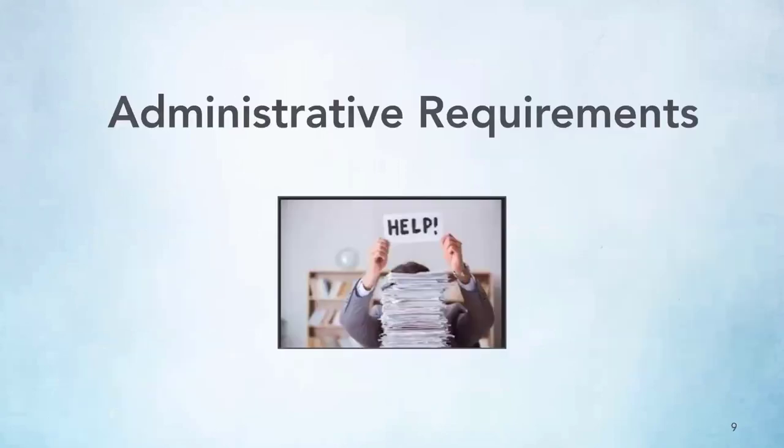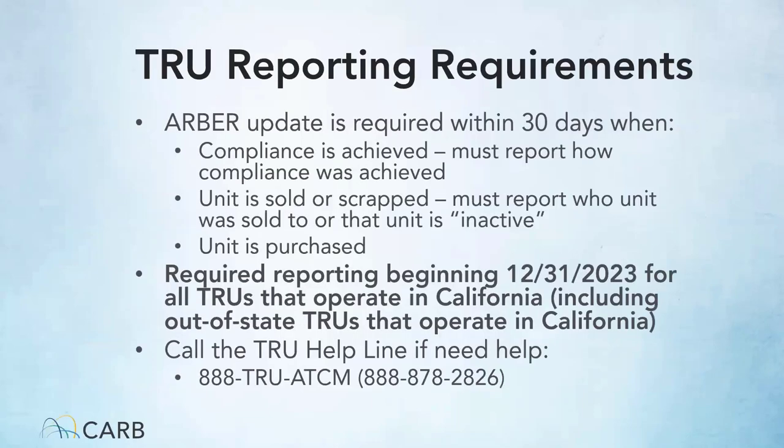Let's discuss the administrative requirements of the TRU regulation. Beginning 12-31-2023, all TRUs operating in California, including those based out-of-state, are required to report. The reporting system used for the TRU regulation is the ARBOR system. Your ARBOR reporting is required to be updated within 30 days when you make changes to your fleet, including when units are sold or scrapped, as well as when a new unit is purchased.